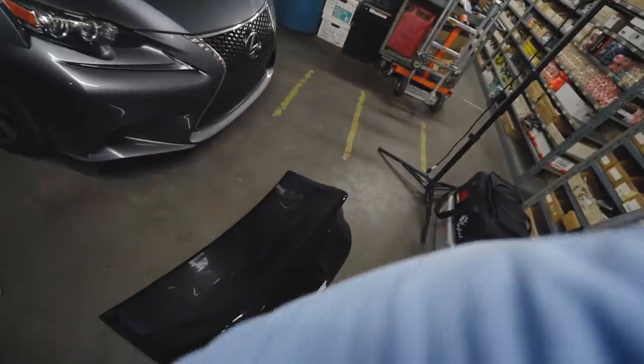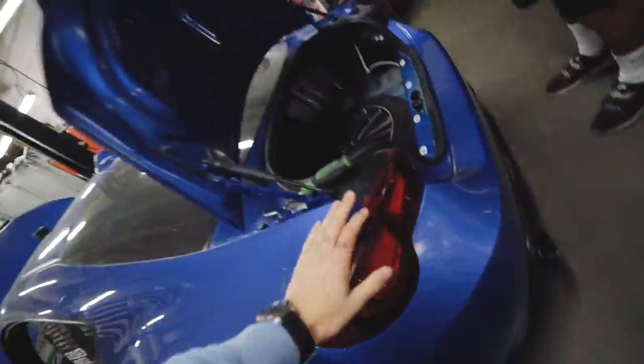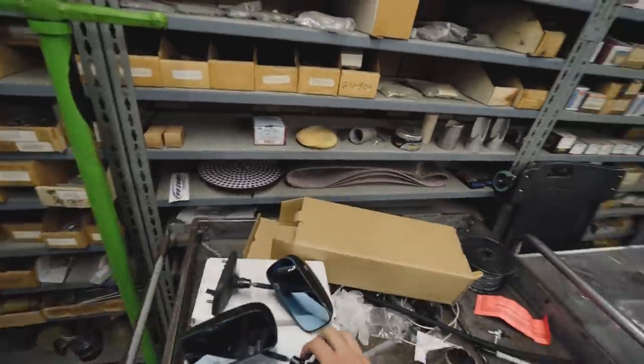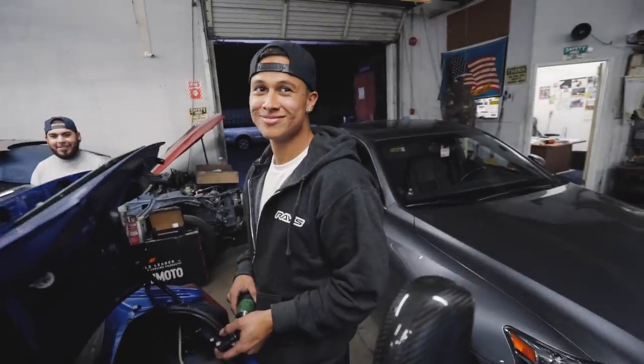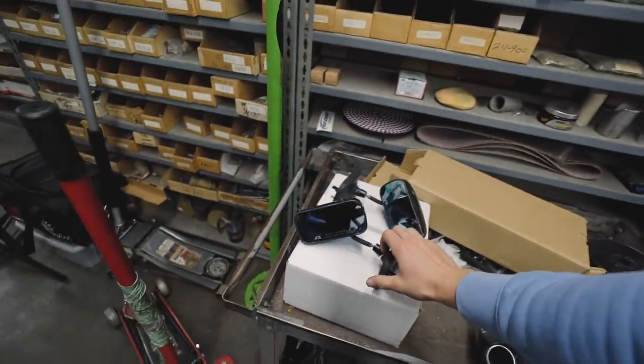He's getting rid of his FRS. He put his car back to fully stock and he's actually getting rid of his carbon trunk, these Tom's tail lights, and even some little carbon fiber APR mirrors. So instead of letting them go to waste to some random, we're doing it on the BRZ. We have lots to install today, let's get to it.